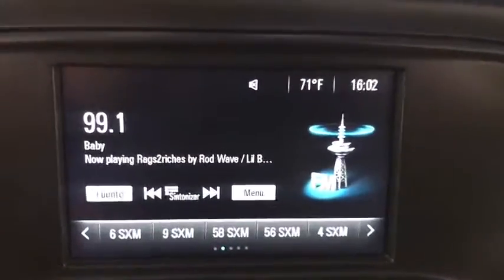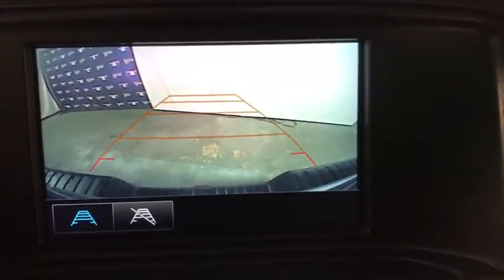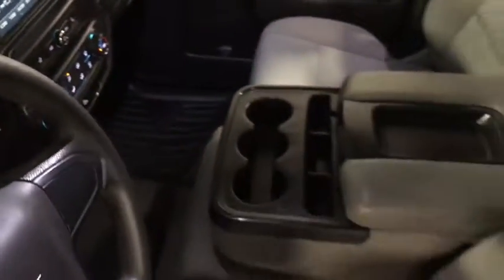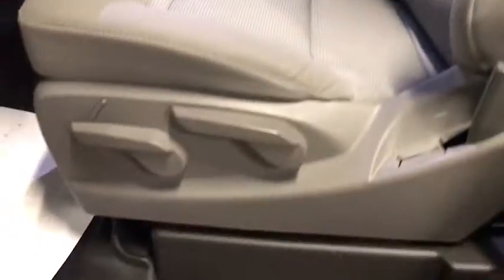Here are some of this vehicle's great options: traction control, dual airbags, power steering, alloy wheels, four-wheel disc brakes, center armrest, and trip computer.